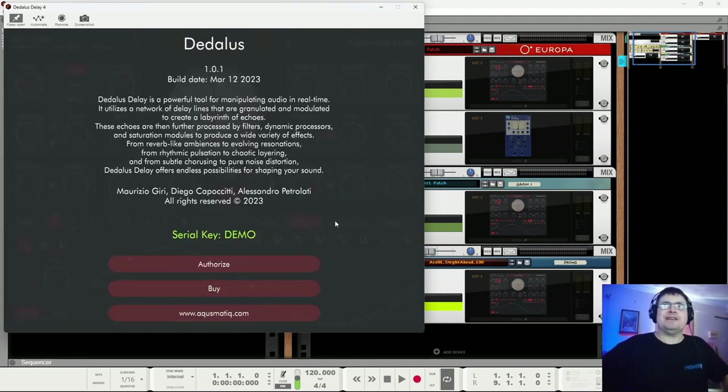What it is: a powerful tool for manipulating audio in real time, utilizing a network of delay lines that are granulated and modulated to create a labyrinth of echoes — Benedict likes echoes — then further processed by filters, dynamic processes and saturation modules to produce a wide variety of effects from reverb-like ambiences to revolving resonations, rhythmic pulsation to chaotic layering, subtle chorusing to pure noise distortion. Endless possibilities for shaping your world. I think I'm in love.